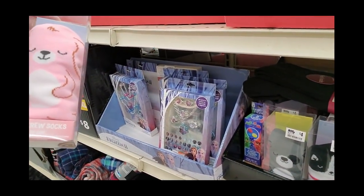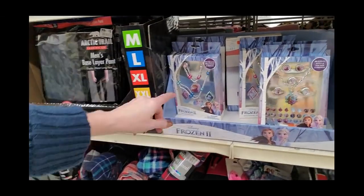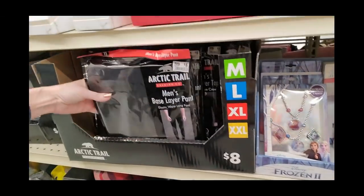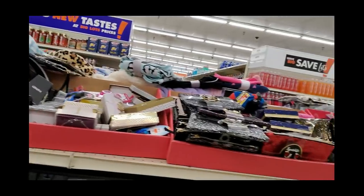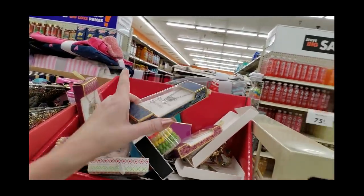Little crew socks — all $4. You can get some Frozen 2 jewelry, men's base layer pants. I don't think everything over here is marked down — I think some of it is, but not all.